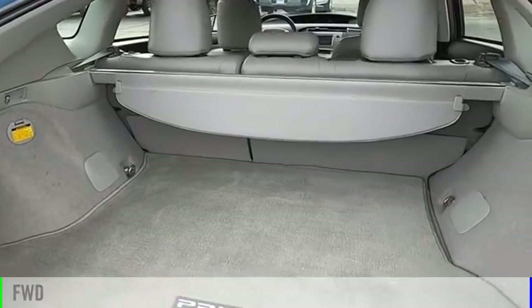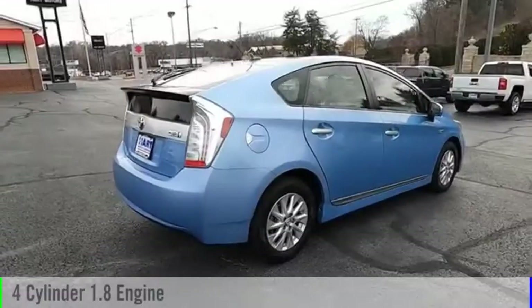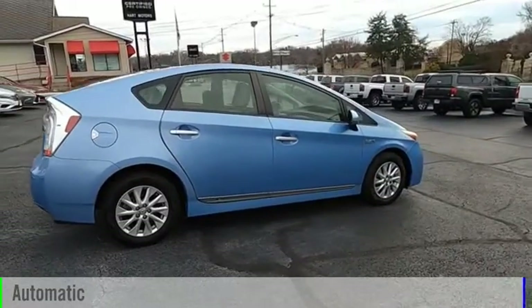This vehicle is powered by a front-wheel drive, 4-cylinder, 1.8-liter engine, and comes with an automatic transmission.